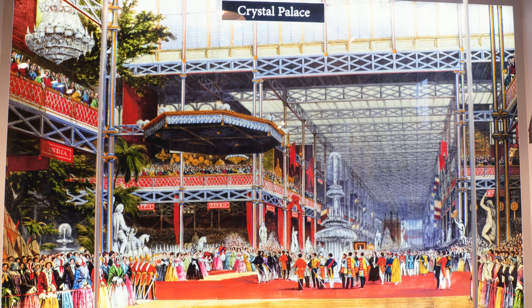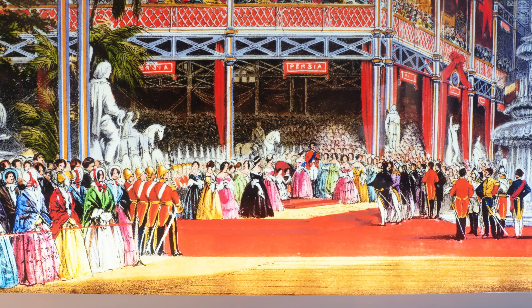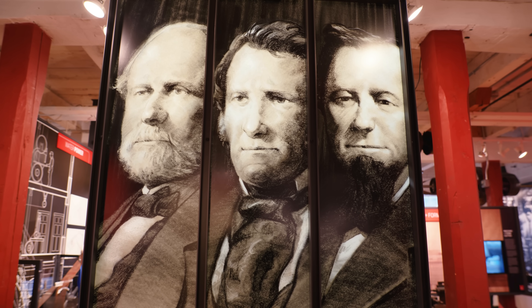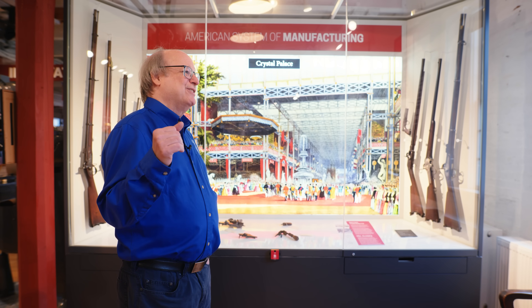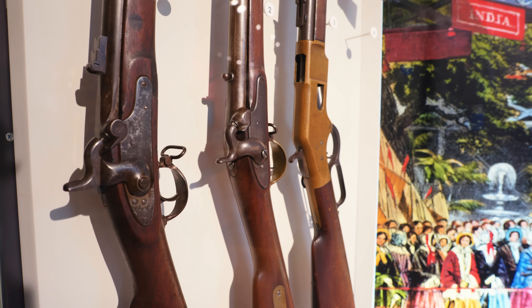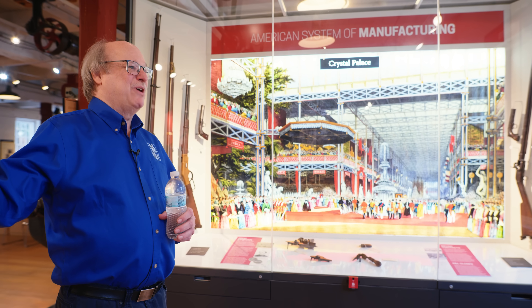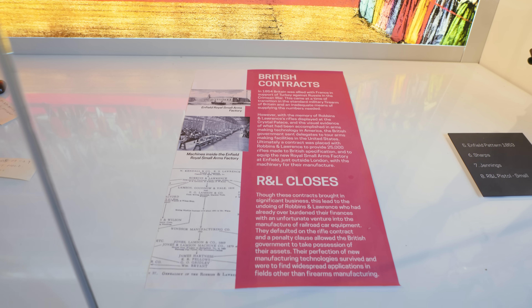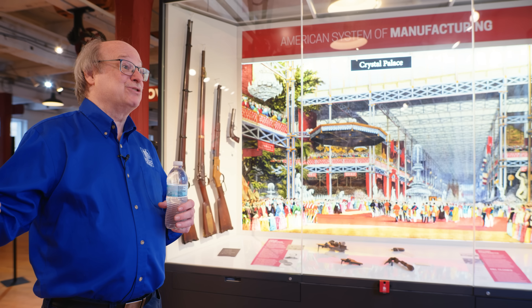Fast-forwarding to 1851 and the Great Exhibition of industrial works at the Crystal Palace in London — Robbins and Lawrence bring six sets of rifles, put them on the table, and the Brits are absolutely amazed that all the parts can be interchanged. They get excited and order another 10,000 guns, but more importantly, they want the machine tools. They want the process set up at the Enfield Armory. So this factory starts not only producing rifles but producing machine tools as well — this is pretty close to the beginning of the machine tool exporting industry from the United States.